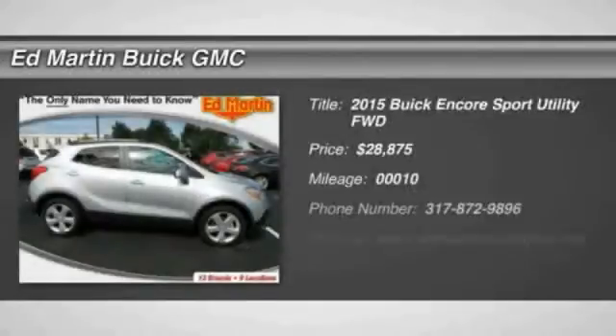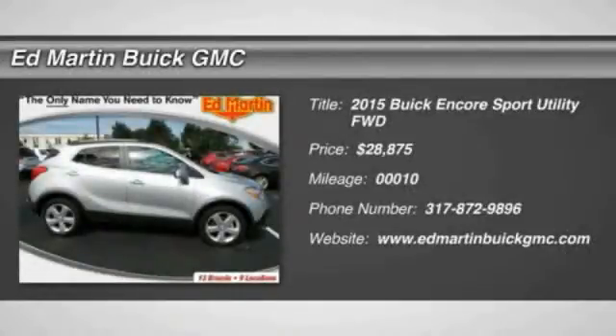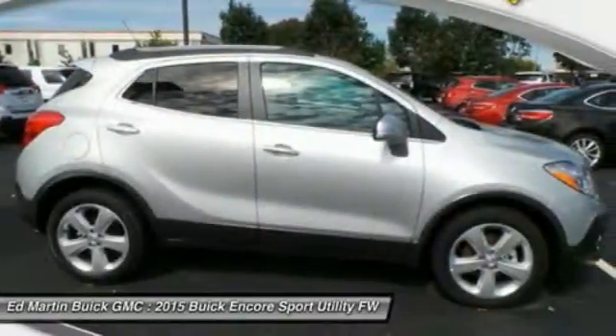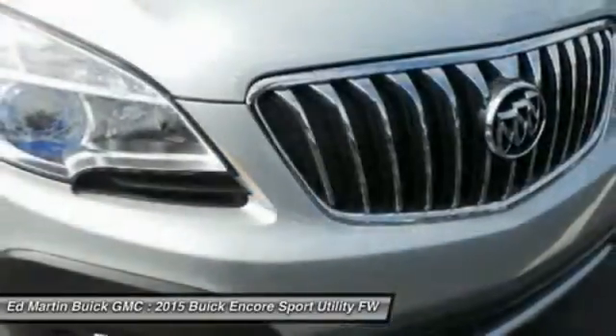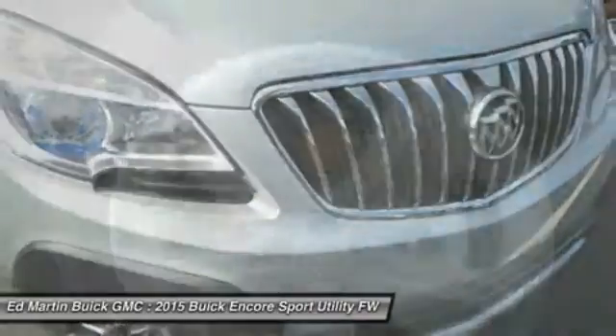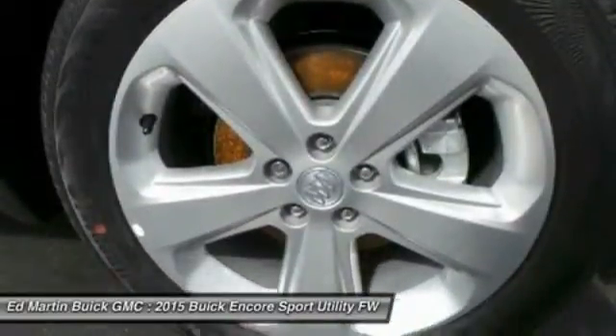The 2015 Encore. The Encore captures Buick's traditional strengths while demonstrating luxury and style in a petite size. It's amazingly quiet at freeway speeds and the suspension engulfs pavement imperfections, providing passengers with a pampered ride.